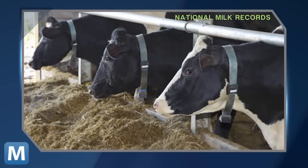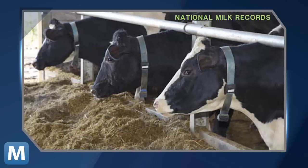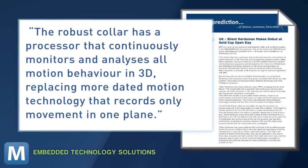National Milk Records Managing Director Andy Warren is a partner in the project. He explains electronic monitoring isn't new to farming, but the robust collar has a processor that continuously monitors and analyzes all motion behavior in 3D, replacing more dated motion technology that records only movement in one plane. The high-tech cow collar is expected to cut down on the UK farming industry's expenses, including extra food, fighting disease, and sustaining the next generation of the herd.